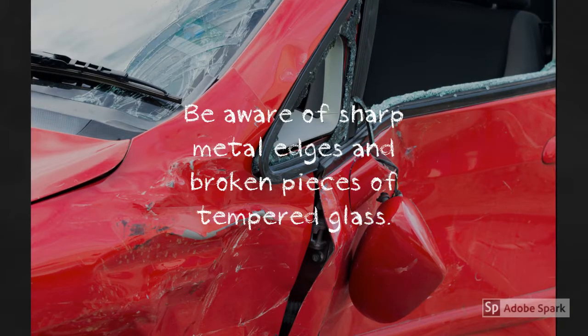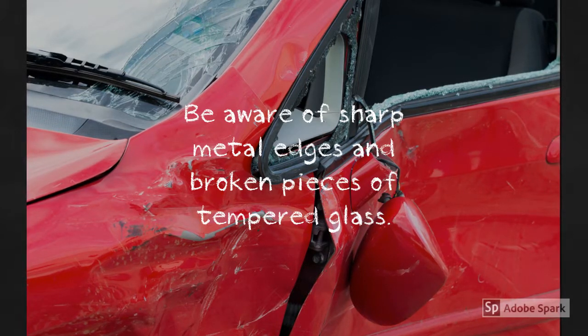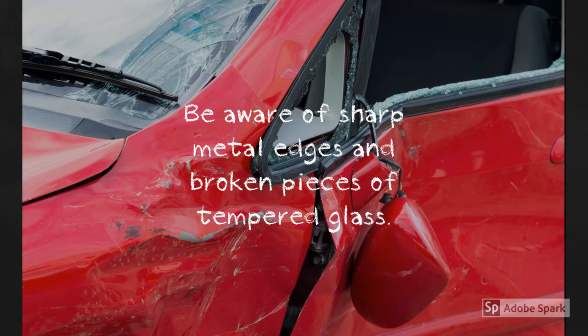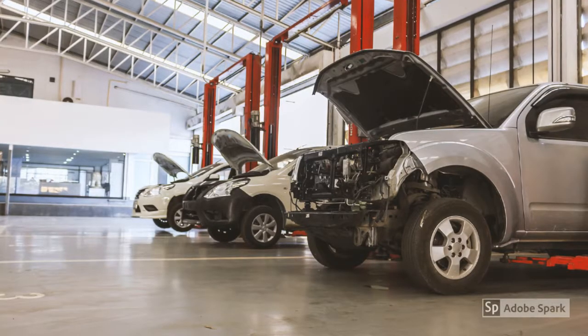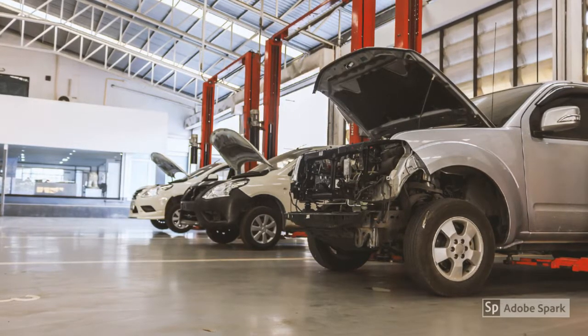Cuts are an ever-present hazard when working in the body shop. Be aware of the sharp metal edges on panels, parts, and frames, as well as the broken pieces of tempered glass frequently encountered. Wear good quality cut-resistant gloves when handling metal, glass, and blades. Always pay close attention to where you're placing your hands and be mindful of the sharp edges when cutting out damaged panels. Be aware of the dangers in your work area and always report any unsafe conditions to your supervisor.